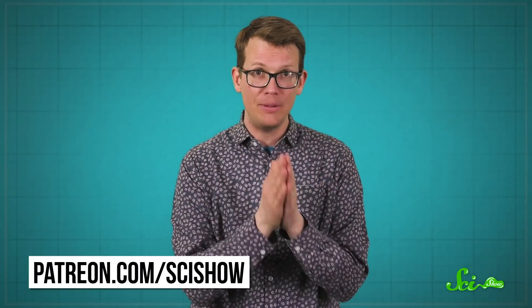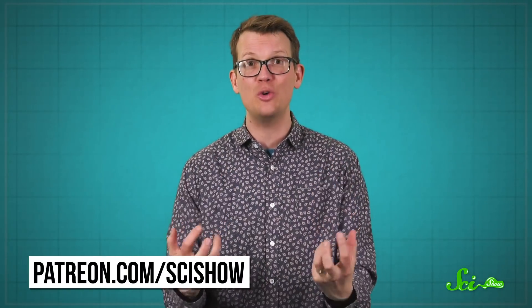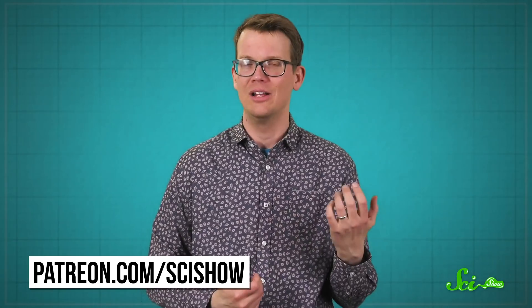Thanks for watching this episode of SciShow. We've made thousands of educational videos over the years, and we've been able to offer them for free because of our patrons on Patreon. So to all of our patrons, thank you for what you do to make SciShow happen. If you're not a patron and you want to learn more about how to become one, you can go to patreon.com/scishow.